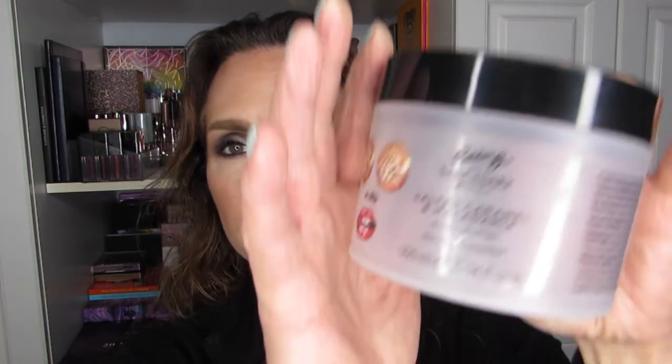Thank you to Chelsea for introducing me to Tiber River, and to Louise and Griff for introducing me to Being by Sanctuary. I also have a body butter from that brand — the Salted Caramel and Macadamia Nut Butter Body Butter. It had a very weird yogurt-y smell, though it was extremely moisturizing and worked well. There's just something weird about the scent — it smells like a yogurt I'd love to eat, but on my body it was a little off-putting. I probably would not repurchase.